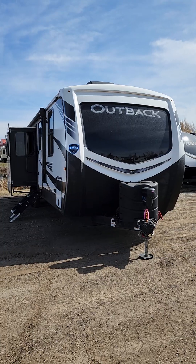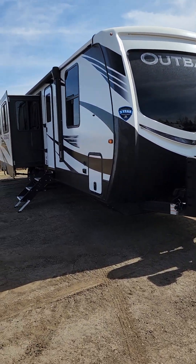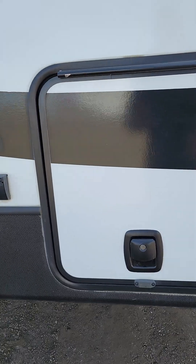Good morning, Kevin here from Schwab's RV World. Just gonna do a quick walk around for you of the Outback that we just got in on trade here, just to give you another option to take a look at. This is a 2020 340BH Outback. We brought it in on trade — they just wanted to get into a couples model instead of a bunk model like this one.